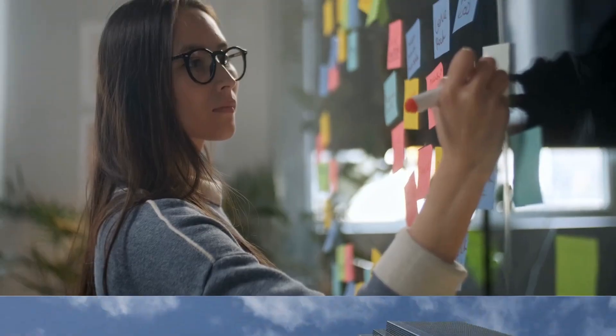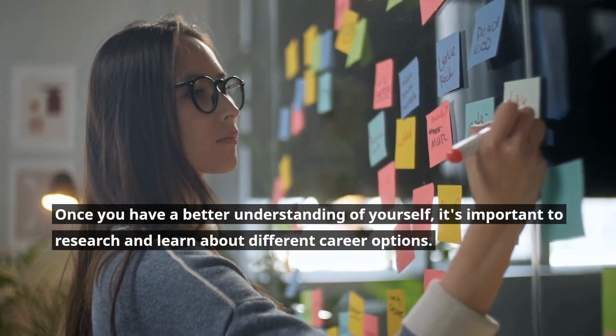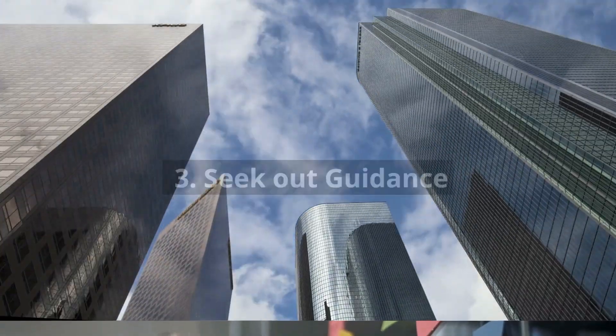Step 2: Research and learn about different career options. Once you have a better understanding of yourself, it's important to research and learn about different career options. This can be done through online resources, networking, or job shadowing.